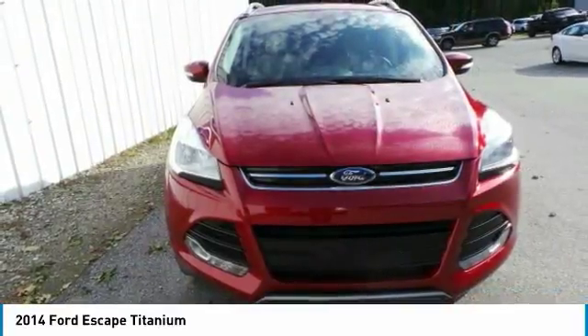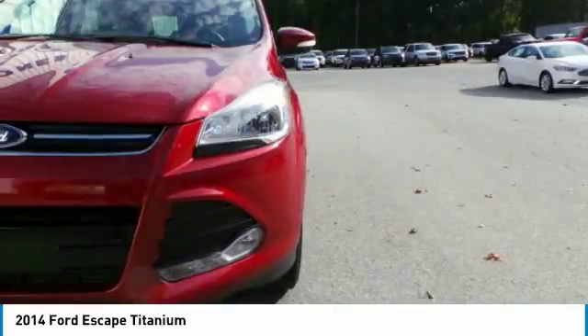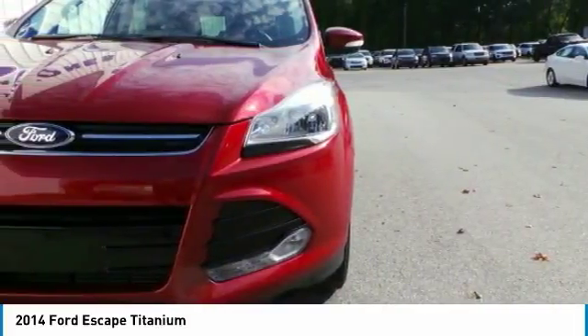Bluetooth, adjustable steering wheel, power steering, aluminum wheels, four-wheel disc brakes. Your new ride is just a phone call away.